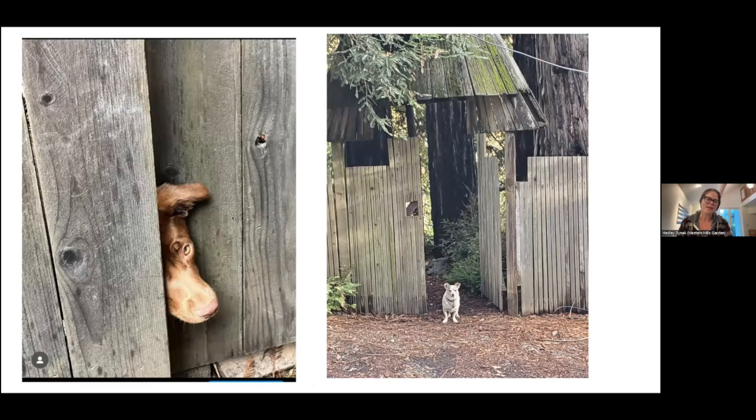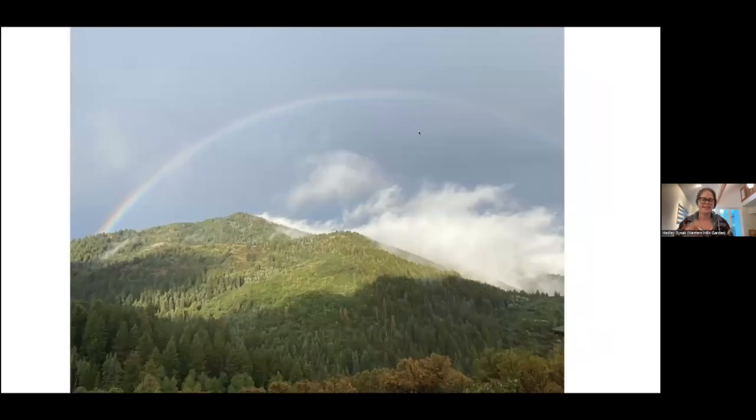Their new pup Eloise just joined the family after the loss of Lily, their 14-year-old rescue pup who got to experience Western Hills Garden and loved it. They've renamed the big pond Lily Pond in her honor. The property that financed the transaction was in Park City, Utah — a property on top of a mountain with outstanding views and thousands of acres of open space, where Hadley ran the local arts council.